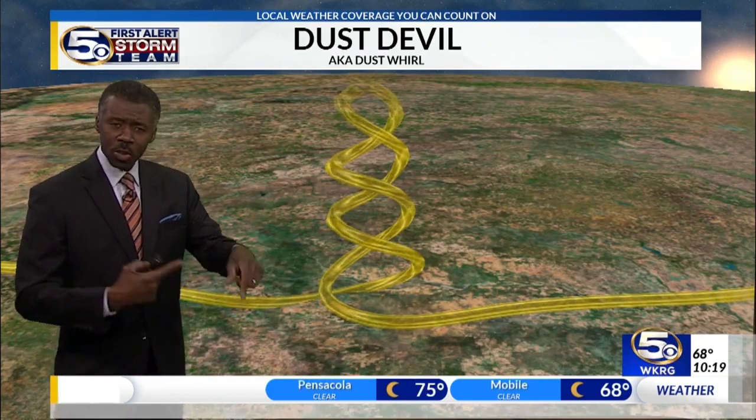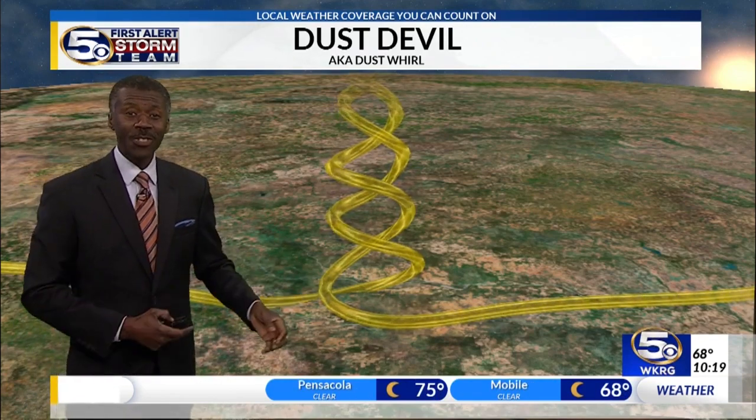In fact, the one I just showed you, it may have been generated by passing vehicles. Kind of cool.